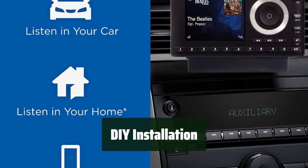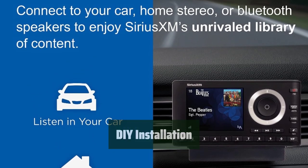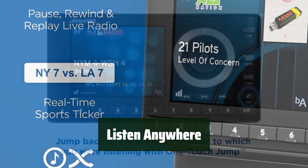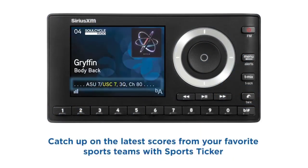You can also browse other channels while listening to the current one, giving you more flexibility and control over your listening experience. One subscription allows you to listen at home, in the office, outdoors, or in additional vehicles. It's convenient and versatile, so you can enjoy Sirius XM wherever you go.